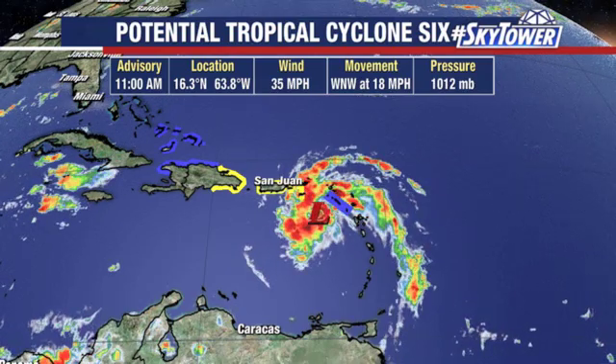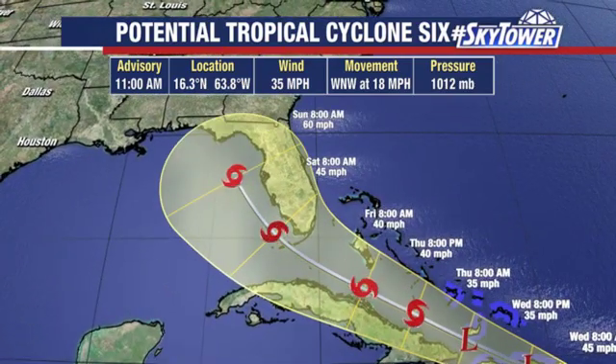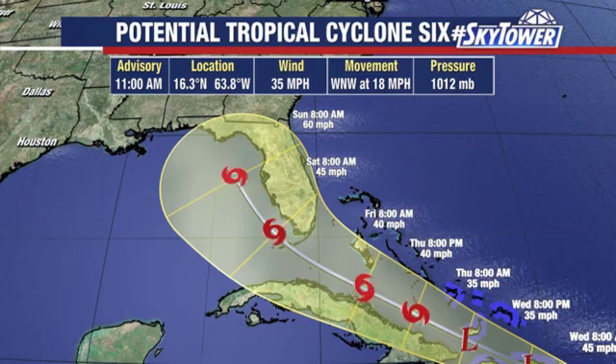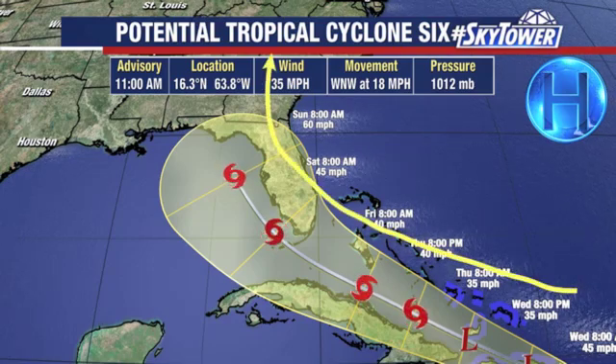Right now, winds are at 35 miles an hour, moving towards the west-northwest at 18 miles an hour. The forecast track really hasn't changed all that much — no reason to change it. We've got a strong high sitting to the north of this system, so there's no reason to change the thought process. The system just kind of rounds right around that high — that's what we're seeing.